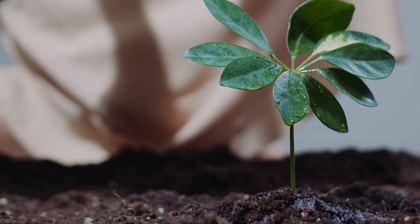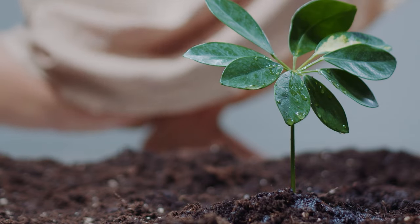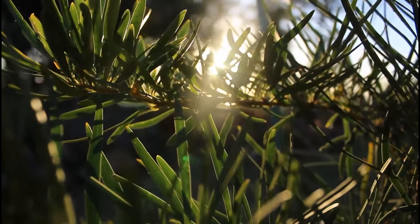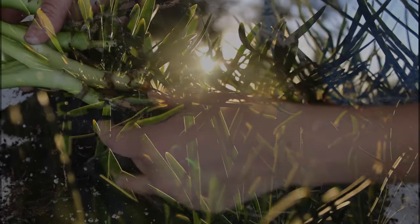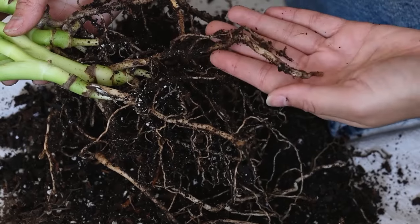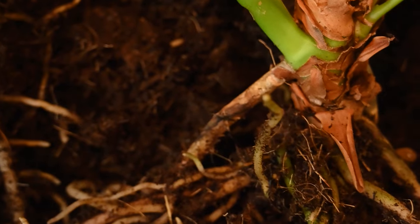So the journey of a plant begins with a little seed and the right conditions. As our seed starts its journey, the first part to emerge is the root. This initial growth is crucial as it anchors the plant into the soil, laying the foundation for the plant's future. The root grows downward, navigating through soil particles, driven by gravity and the quest for nutrients and water. As it delves deeper, the root system expands, creating a network that provides stability and serves as the plant's lifeline.